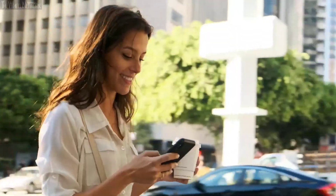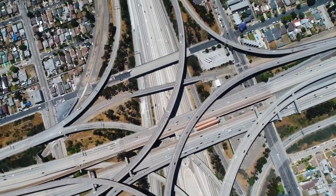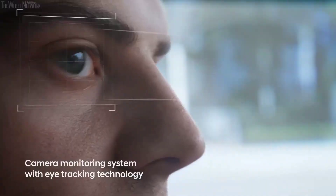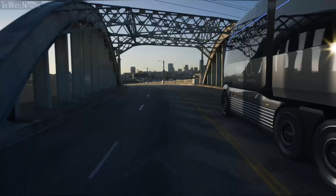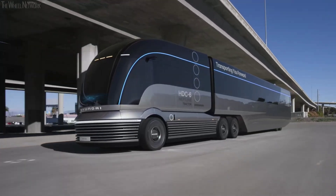As a concept vehicle, the HDC6 Neptune serves as a bold statement of Hyundai's aspirations, rather than a vehicle destined for commercial release. Hence, there is no official pricing available for this visionary truck. Concept vehicles like the Neptune are primarily prototypes crafted to showcase groundbreaking styling and technological advancements, providing a glimpse into the possibilities of tomorrow's transportation landscape.